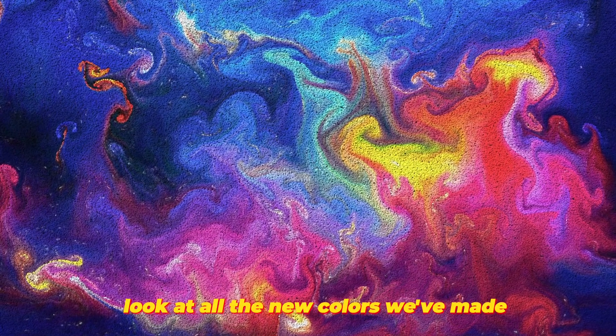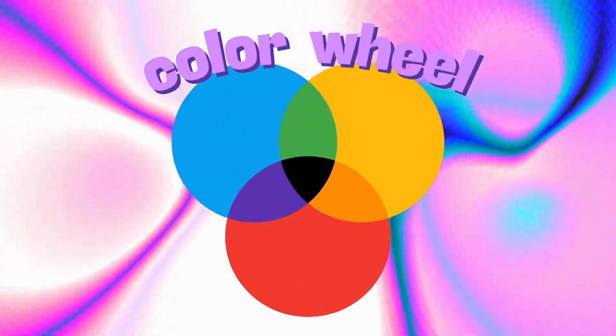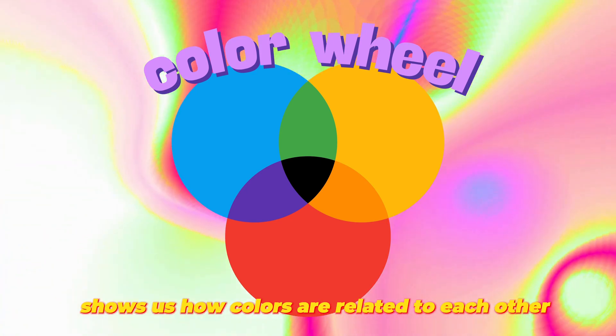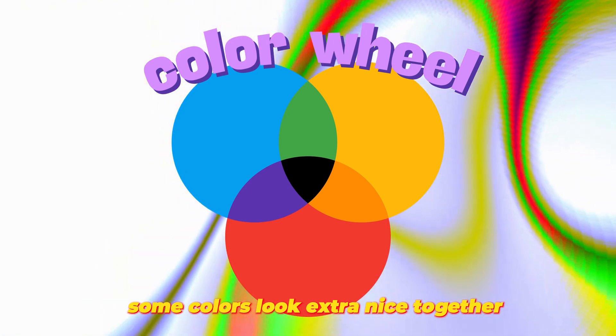Look at all the new colors we've made. A color wheel shows us how colors are related to each other. Some colors look extra nice together.